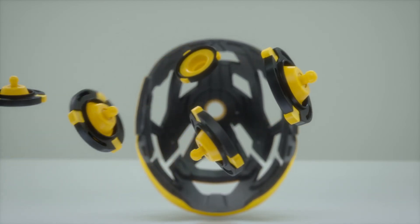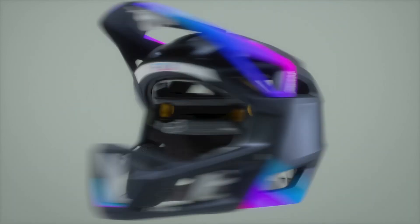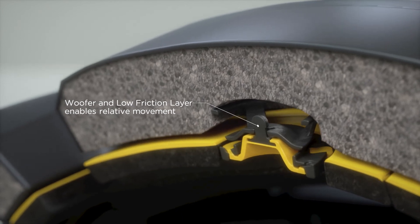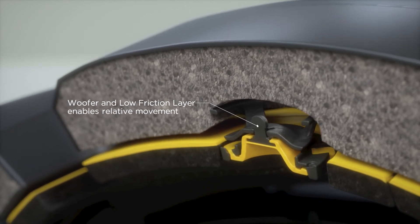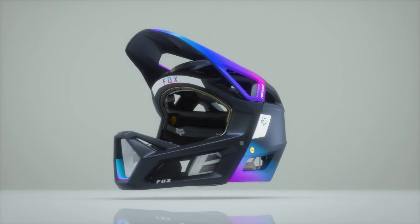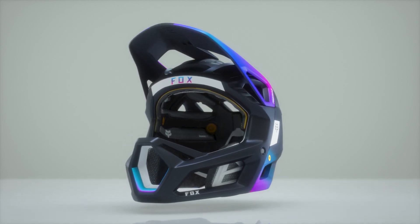The inner liner is held in place by what we call woofer elastomers. The intention of this relative movement is to help reduce the rotational forces otherwise transmitted to the head on certain impacts. This design creates the most robust system to date, with superior ventilation and protection, while meeting the same safety criteria as all MIPS solutions.